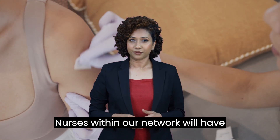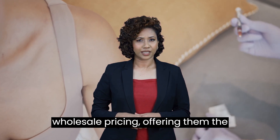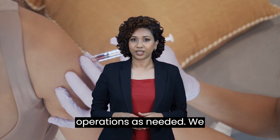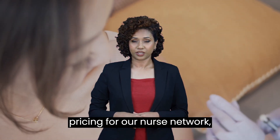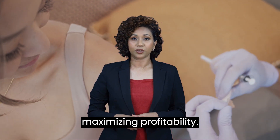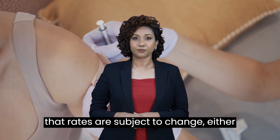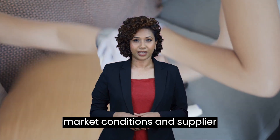Nurses within our network will have access to our supply chain materials at wholesale pricing, offering them the opportunity to establish considerable profit margins and scale up their operations as needed. We continuously strive to negotiate better pricing for our nurse network, understanding the importance of maximizing profitability. However, it's essential to note that rates are subject to change, either for the better or worse, depending on market conditions and supplier agreements.